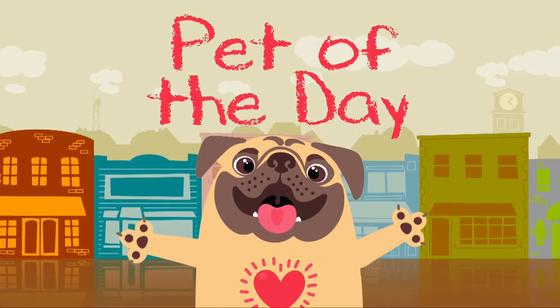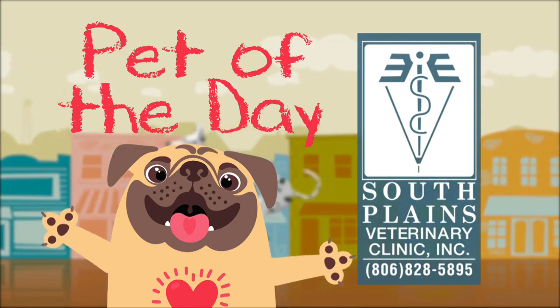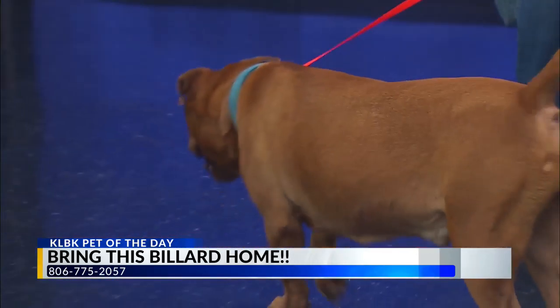K.L.B.K.'s Pet of the Day is sponsored by South Plains Veterinary Clinic. Welcome back. Brie joins us now and she has Billard — that's a cute name and he has a beautiful color. Tell us a little bit about him.